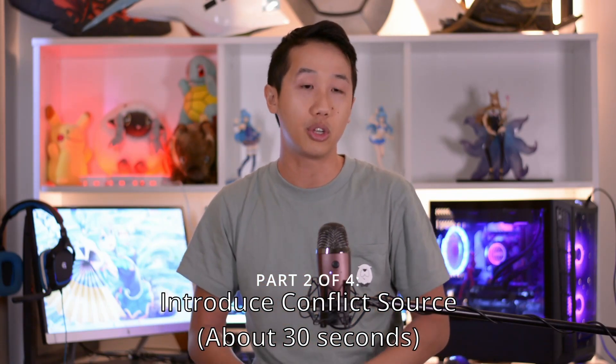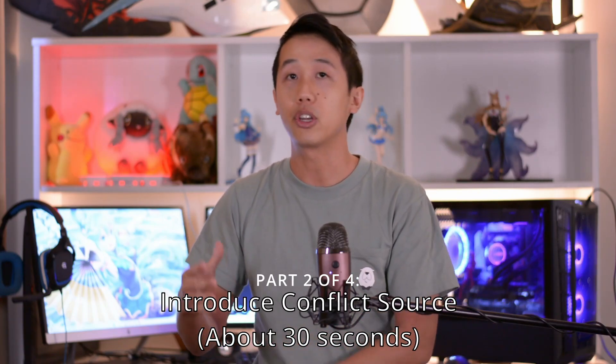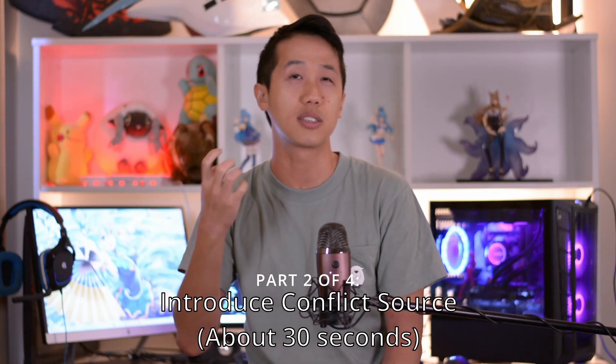The next 30 seconds, you need to introduce the source of conflict. Maybe it's an evil villain coming onto stage wanting to destroy the world. Maybe it's two lovers who for some reason can't be together. Maybe it's two friends who once upon a time used to be friends but now aren't for whatever reason. You need to introduce this conflict within the next 30 seconds. So: the introduction introduces who's there, what's going on, where we are — 30 seconds. The next 30 seconds: what's the conflict, why is there tension, what is the source of emotion in this skit?